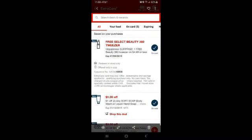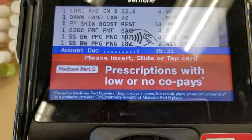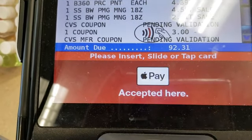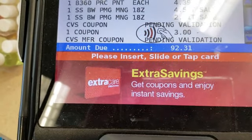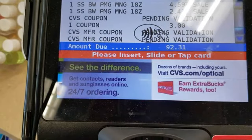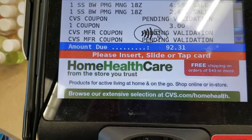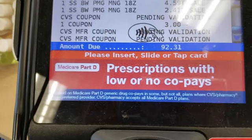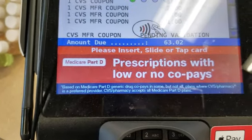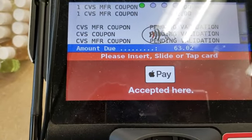So $4.39, but they will be for free. This is before the coupons — and here we go. $5.50.